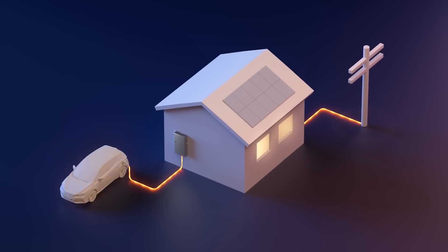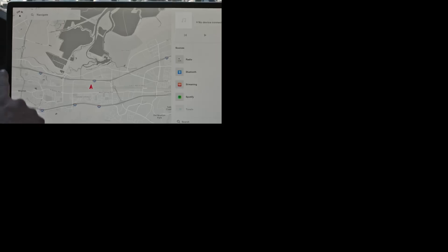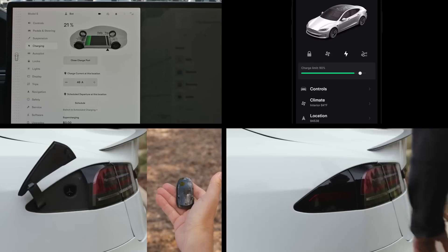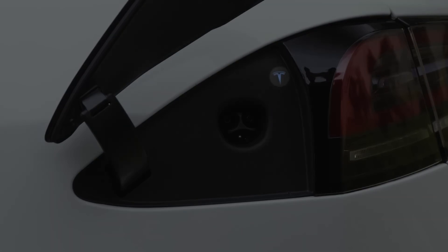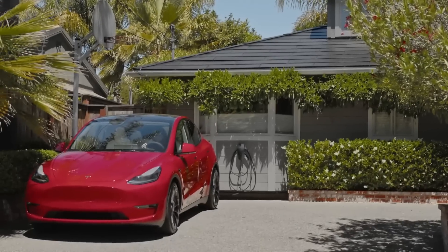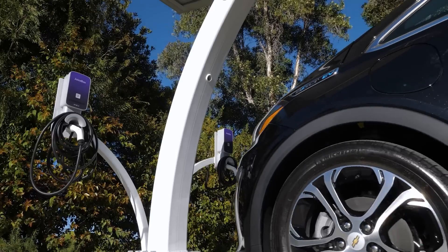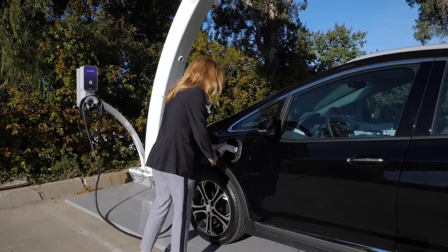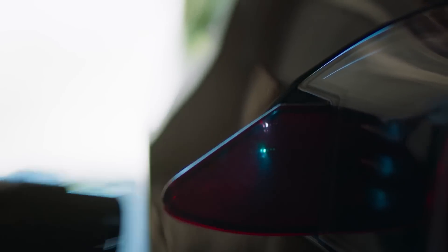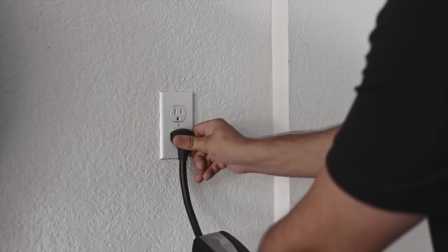Bi-directional charging offers several benefits for EV owners. It can lead to potential savings on energy use. By utilizing smart charging technology, EV owners can optimize their charging process, setting their vehicles to charge during off-peak hours or when renewable energy sources are available, taking advantage of lower energy costs. This stored energy can then be used to power homes or businesses during the day, reducing reliance on the grid. Furthermore, bi-directional charging with vehicle-to-grid technology allows EV owners to sell excess energy back to the utility company. A University of Rochester study found V2G chargers can save EV owners approximately $120 to $150 per year.